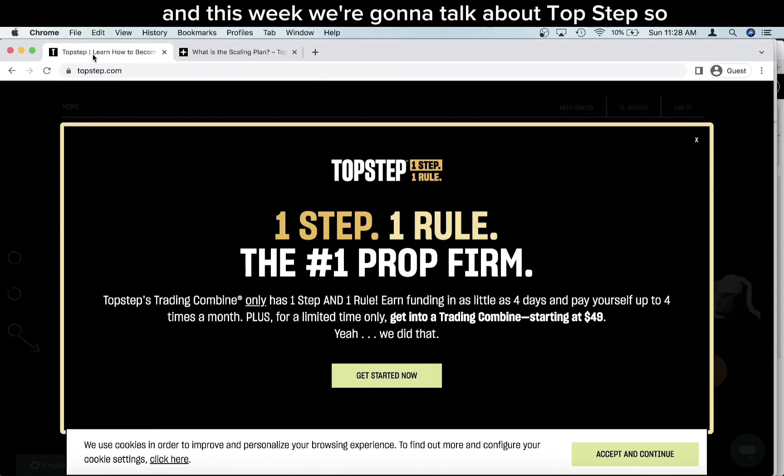We're gonna talk about TopStep. TopStep has been hinting at changes to their program, and they announced this week that they're now basically a one-step, one-rule prop firm. They've been making a lot of great updates in recent months — last video I made was about them now allowing multiple accounts.